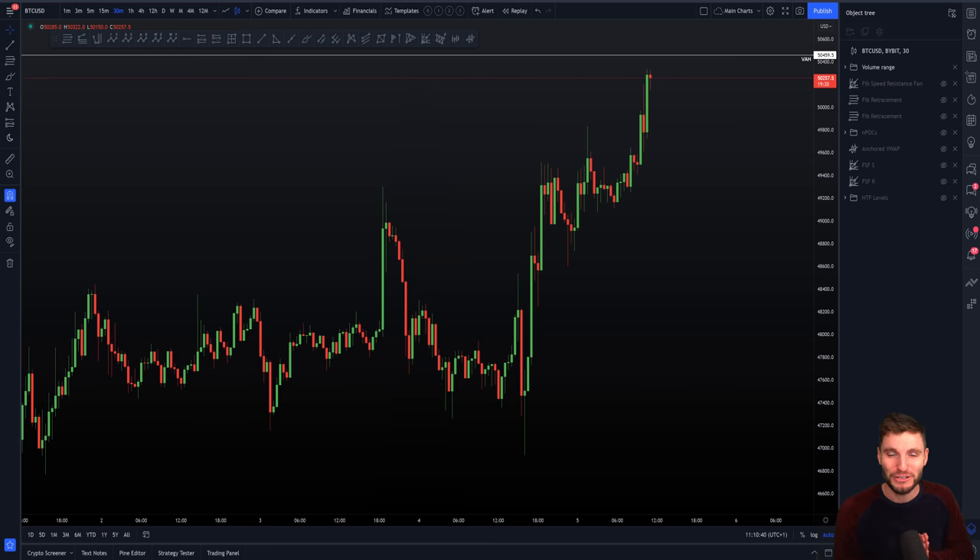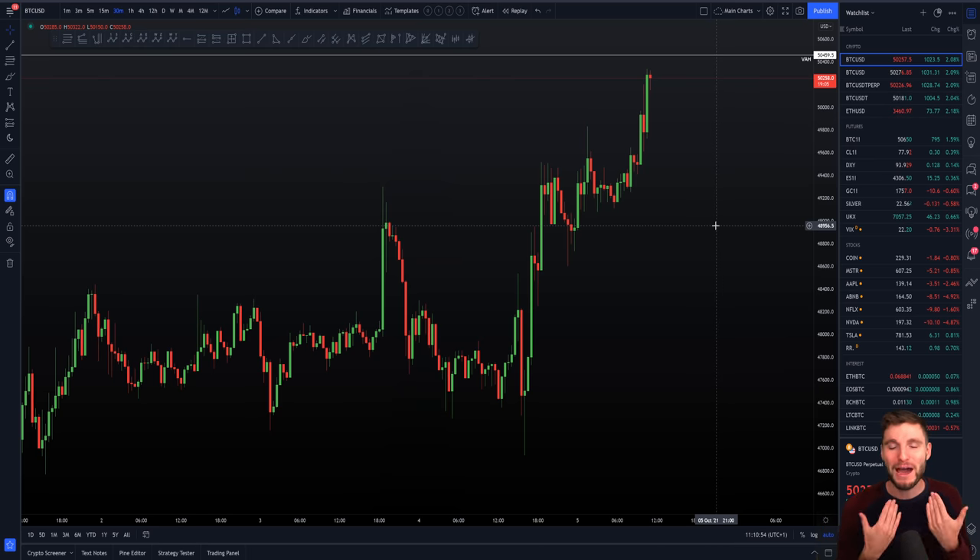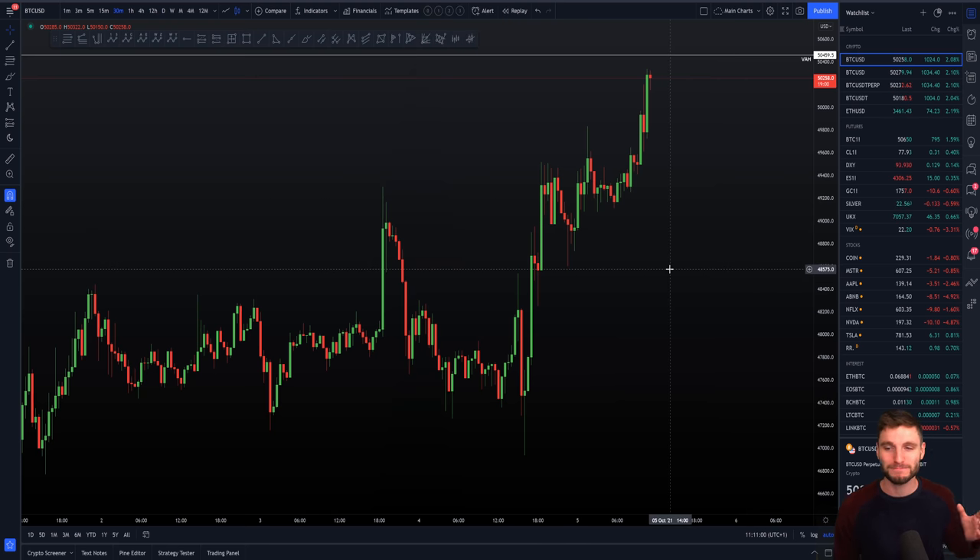Ladies and gentlemen, I hope that you are looking forward to watching this video as much as I am looking forward to making it, because I'm not going to lie, I'm very happy right now. You can probably tell. And without further ado, let's get into the Bitcoin charts, get into what we love. Trading Bitcoin using technical analysis — that's what we're all here for. We share the love, we share the passion, and let's go.